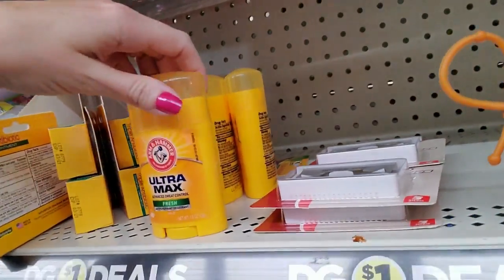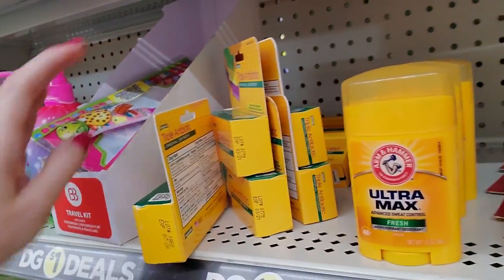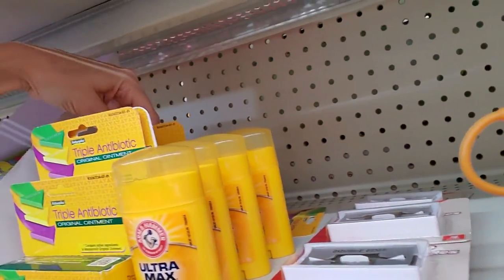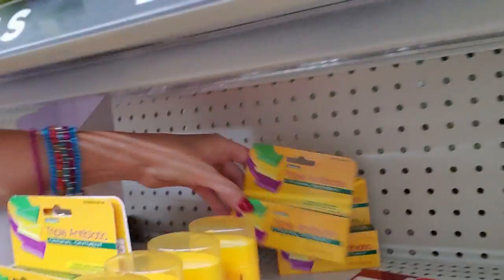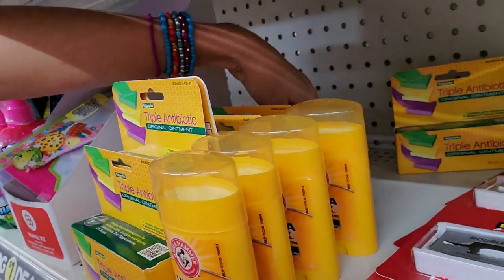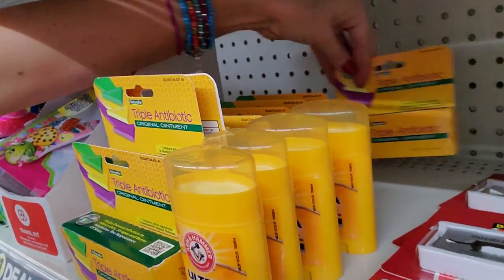We also have Ultramax deodorant from Arm & Hammer. We're going to slide over a tad and make room for the triple antibiotic ointment. If I had the time and the ability, I would just pull everything off these shelves and just redo all of it, try to put it in some sort of order. That may be a little bit conspicuous though, so probably not going to do it today.